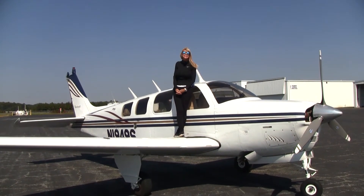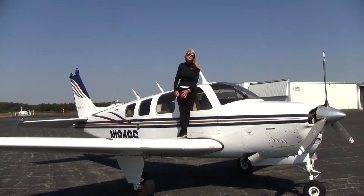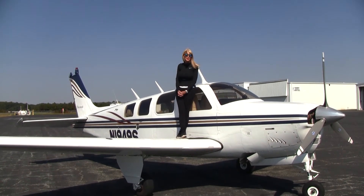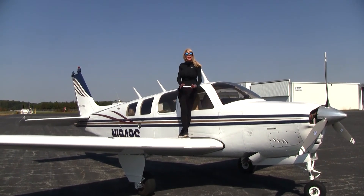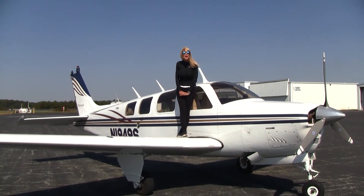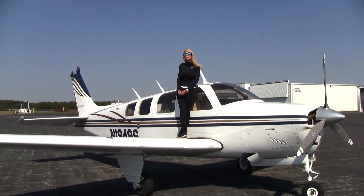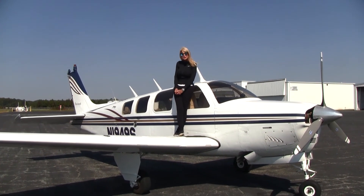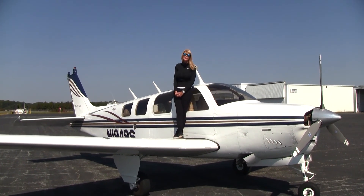This beautiful 1977 A36 is looking for a new home. You can see how gorgeous her paint is, and the windows and windshield were redone with the interior — all in perfect condition. Low time on the airframe and engine, avionics ready for your upgrade, great maintenance, and the airplane has always been hangared. We'd love for you to come here to Piedmont Triad International Airport and take a test drive. I'm Mae Kay Buehler with Carolina Aircraft — thanks so much for watching!